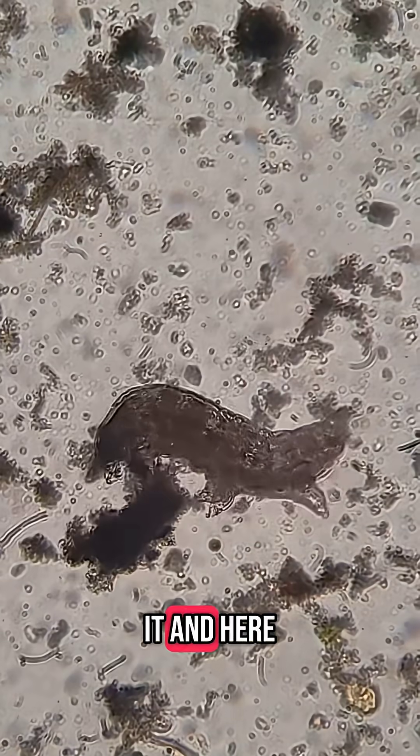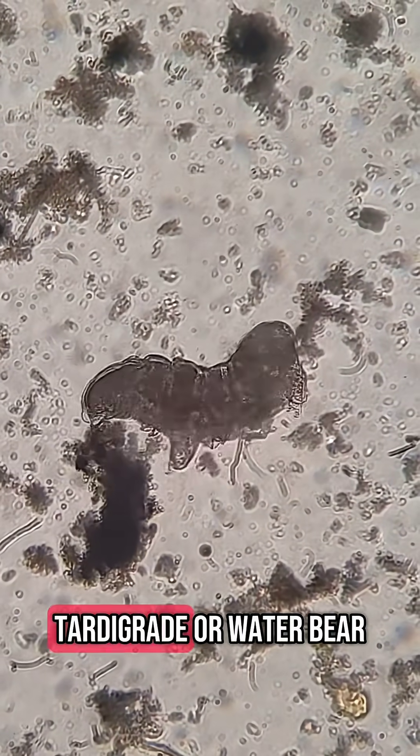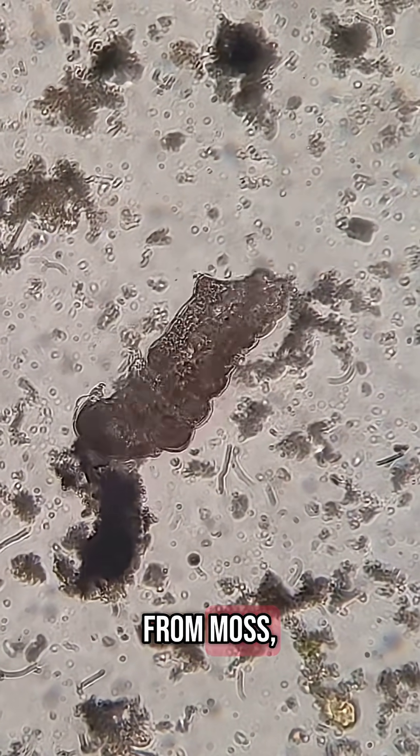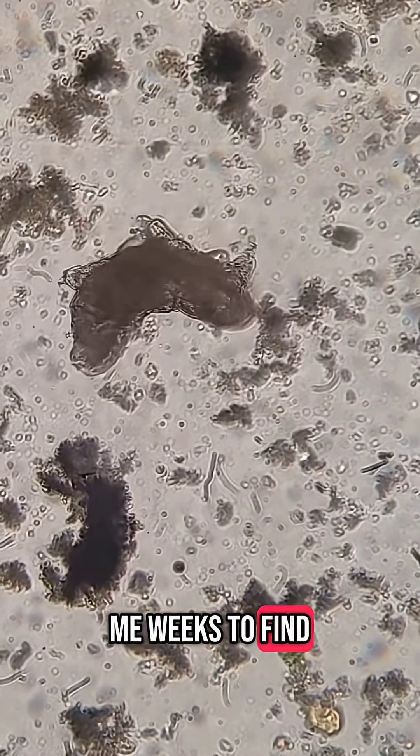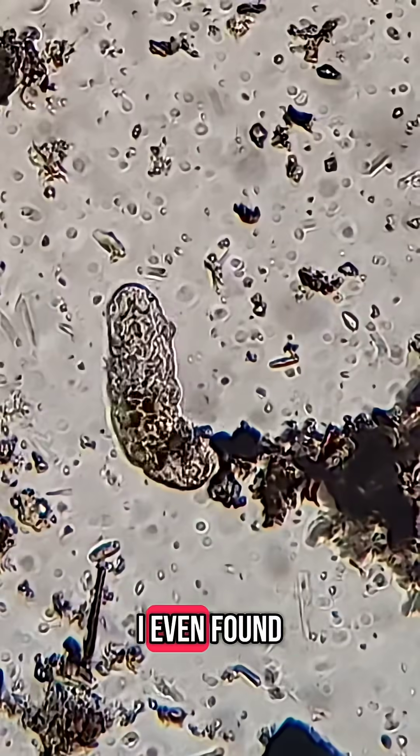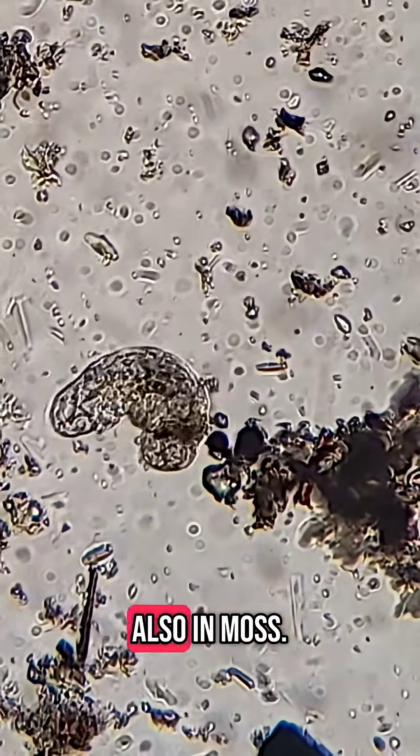You asked for it, and here it is. This is a tardigrade, or water bear. This actually came from moss, not a lake, but they are found in lakes. This guy took me weeks to find, but it was totally worth it. I even found another one a couple days later, also in moss.